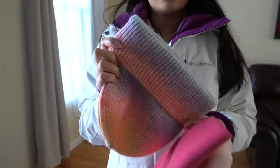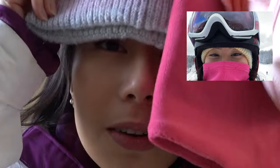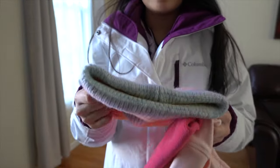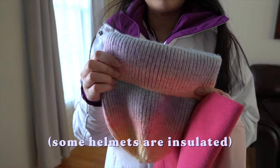When it comes to hats, this is a really nice hat and I thought it would fit under my helmet, but it actually kept sliding down and covering my eyes. So I do not recommend this. I recommend a tighter fitting cap if you're going to wear one under your helmet, or no cap at all — some helmets have insulation.